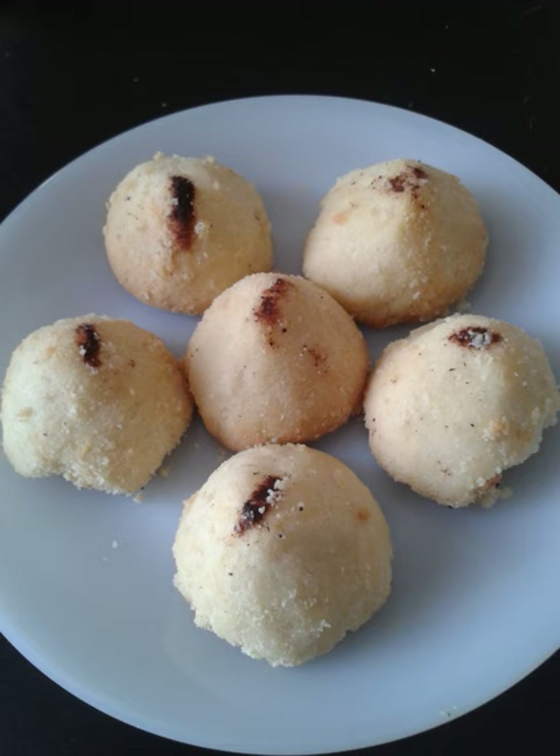In the Levant, varieties include Griba with pistachio and Griba with rose water. In Kuwait, popular versions include Griba with cardamom, Griba with pistachio, and Griba with saffron.